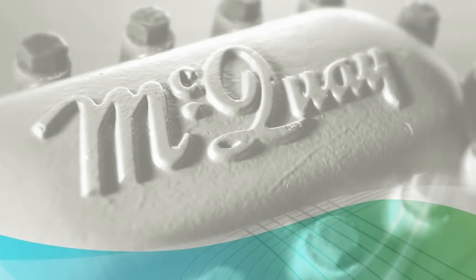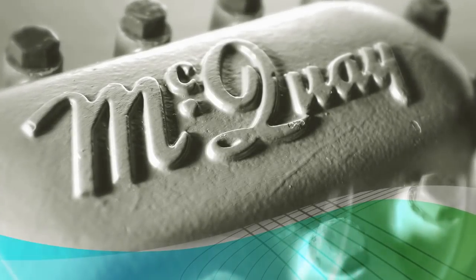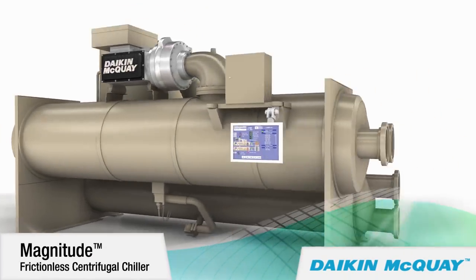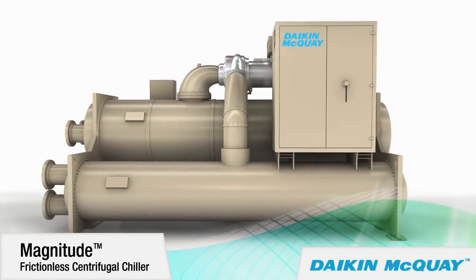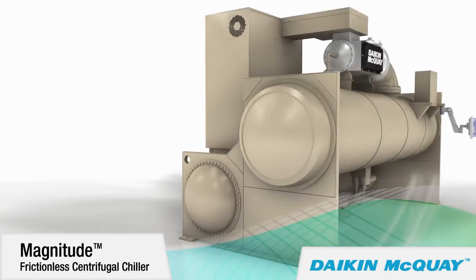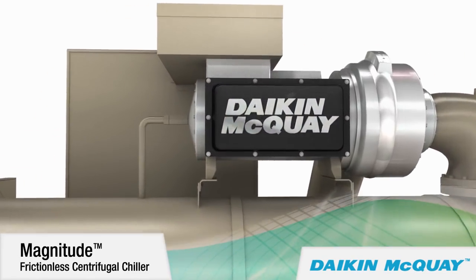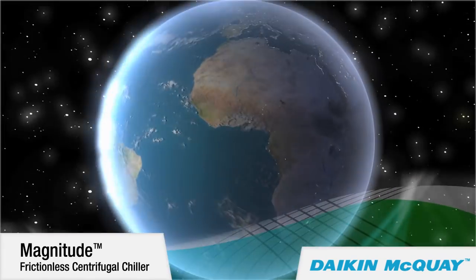From the McQuay legacy of efficient, sustainable centrifugal chillers comes a new centrifugal chiller of the first magnitude — the Daikin McQuay Magnitude frictionless centrifugal chiller with a magnetic bearing compressor, now available from 145 to 550 tons.